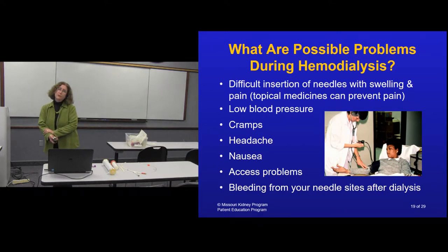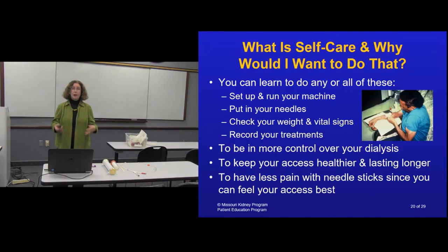Some dialysis units have a self-care area where you go to the clinic but set up the machine yourself, put in your own needles, and run your own treatment - giving you more control. I recommend learning to put in your own needles regardless, because your access will last longer and you'll be happier doing it yourself.